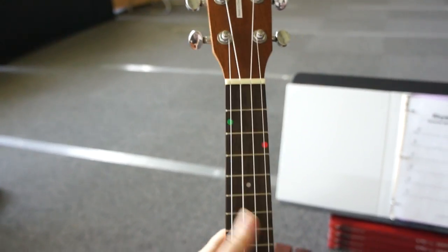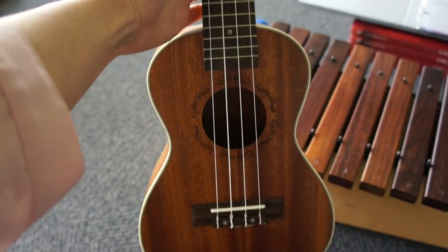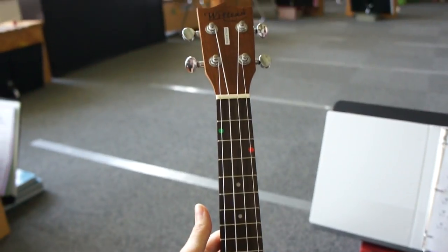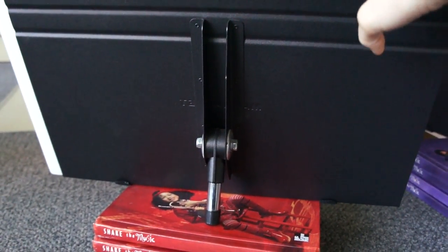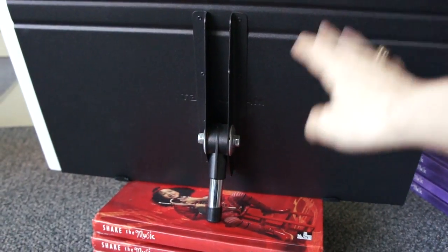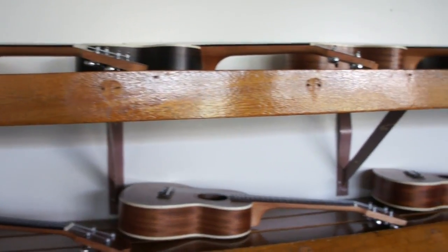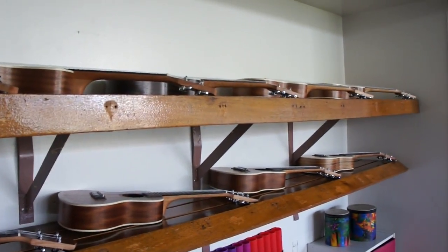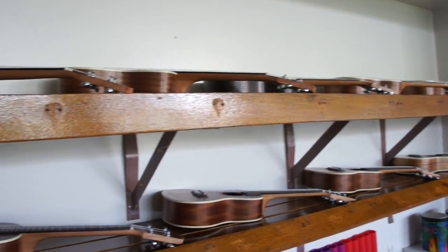I use the sticker system when I teach ukuleles — if you want to see a video about that I will add a card on the video and a link in the description box. At each workstation we have one of these stands. I absolutely love that they are tiny and so portable. Up here on this shelf I have some of the ukuleles — the ones that are leftover or extra from the workstations. I have 24 ukuleles total.